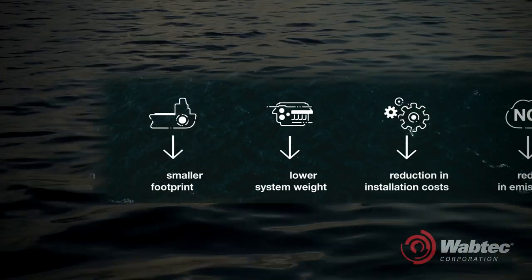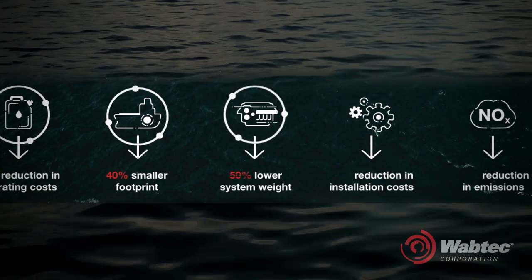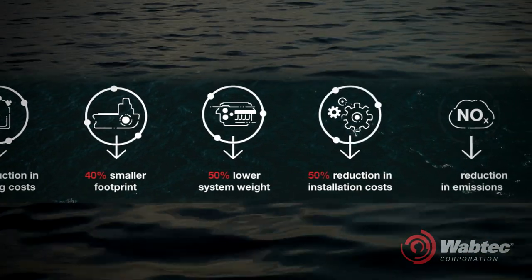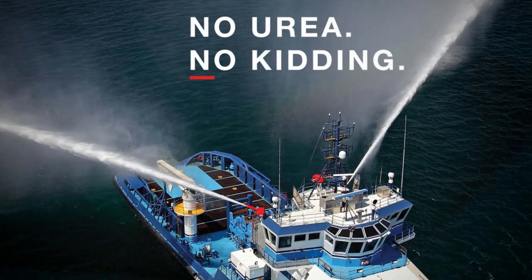Our state-of-the-art 250 MDC engine series — the only engines in the world that comply with US Tier 4 and IMO 3 emission standards without the use of urea aftertreatment.